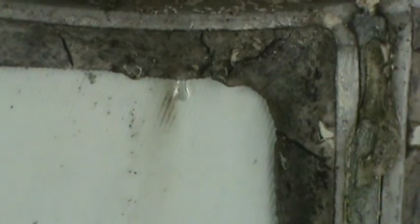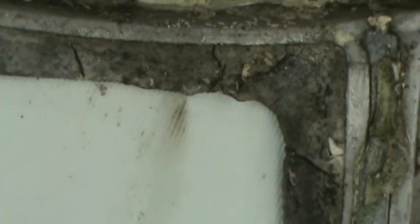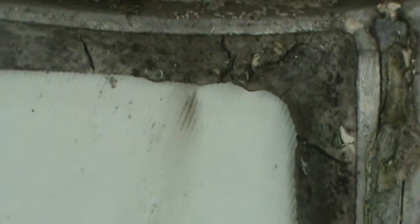Obviously this has to be caulked, and obviously from the outside. When it rains extremely hard and with wind blowing, it will actually run in here like a garden hose.